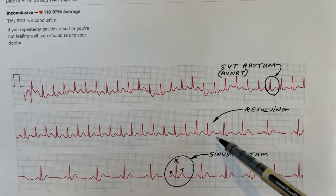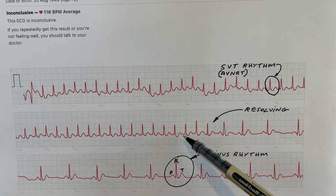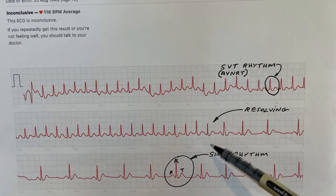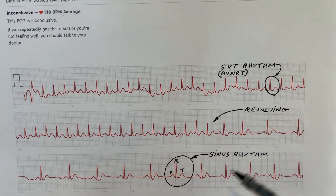Right here you can see it goes from the two-bump SVT pattern back to the normal three-bump sinus rhythm. That was a rather unusual ECG to capture.